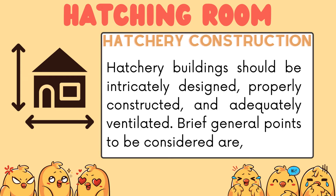Hatchery construction: hatchery buildings should be attractively designed, properly constructed, and adequately ventilated.